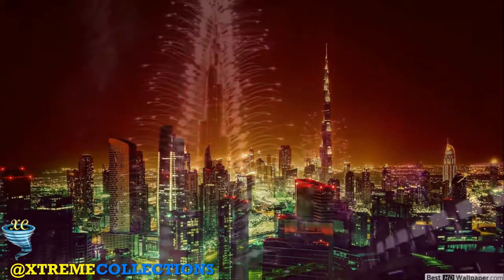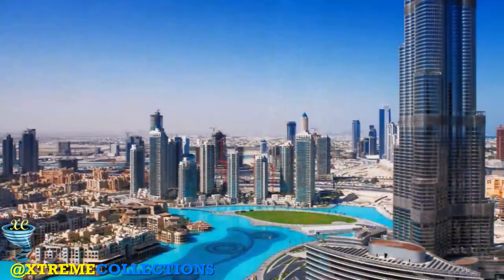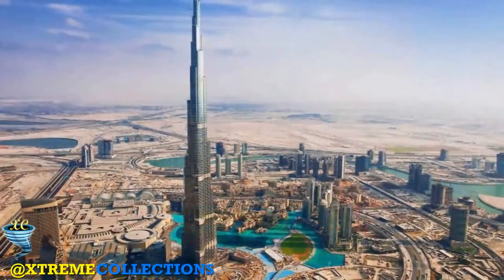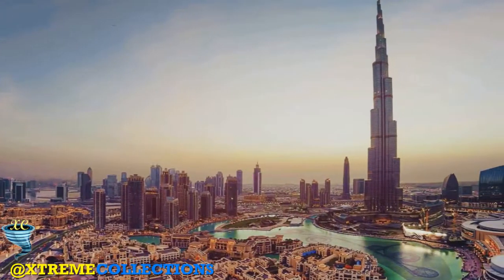One of the most mind-blowing Burj Khalifa facts is how much the materials weigh. To put things into perspective, the weight of the concrete is equivalent to 100,000 elephants. The total weight of aluminum used on the Burj Khalifa is equivalent to that of five A380 aircraft.